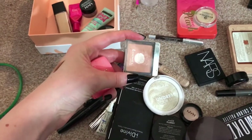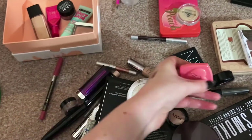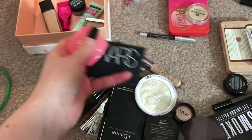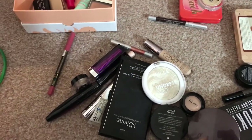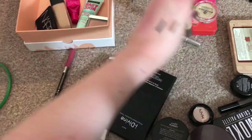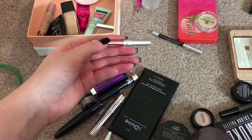For bronzer I'm still working on this Rimmel — the pan gets bigger and bigger every time. For blush this time I think I'm gonna go with NARS, Too Faced next time maybe. For highlighter I'm going to go with this one. Oh, and I have the Urban Decay Naked Skin Weightless Concealer for under my eyes.